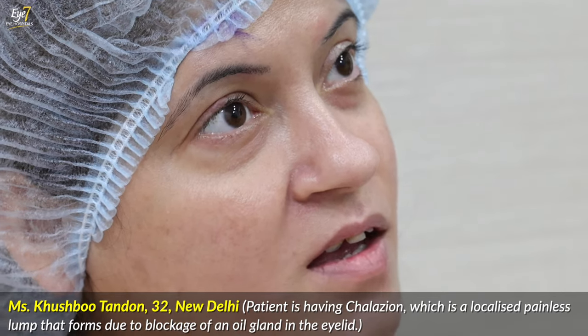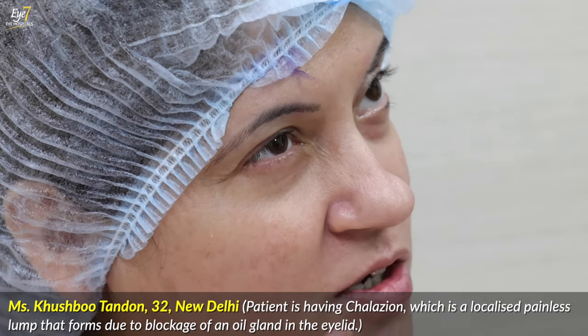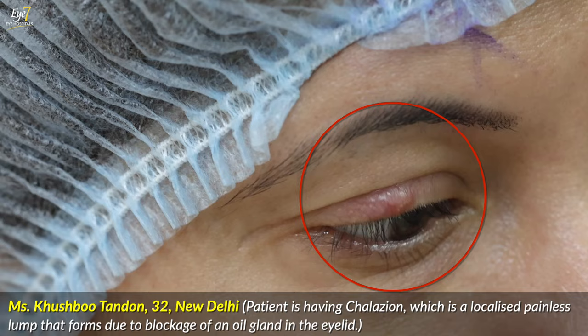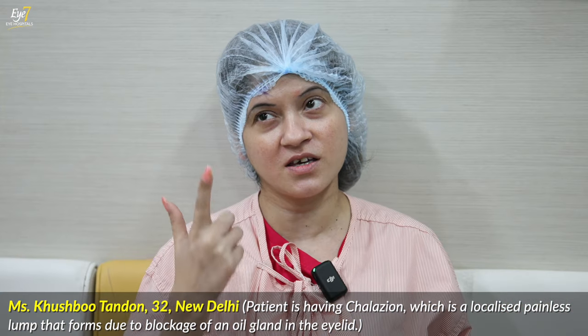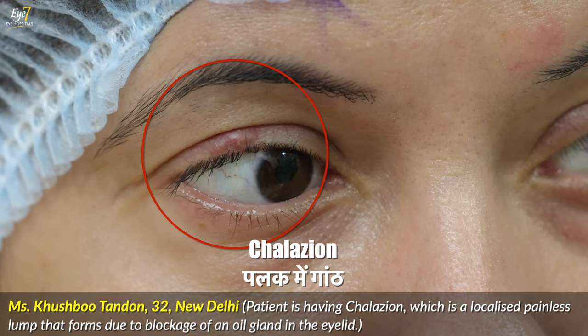My name is Khushbu Tenden. I am from Kalika Ji. I am 32 years old. First, I had a minor pimple type because I didn't have any knowledge about pimples. Then I studied on Google about what they would say about the image. I thought it would be a stye because the stye is almost the same.